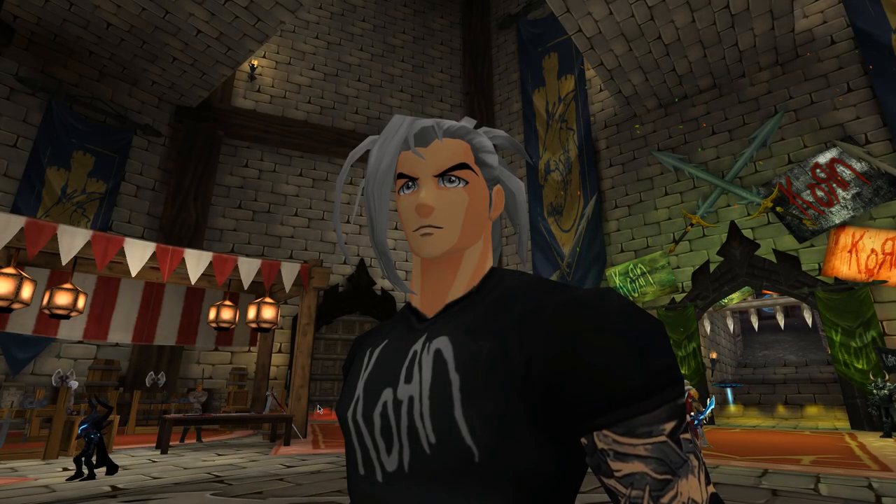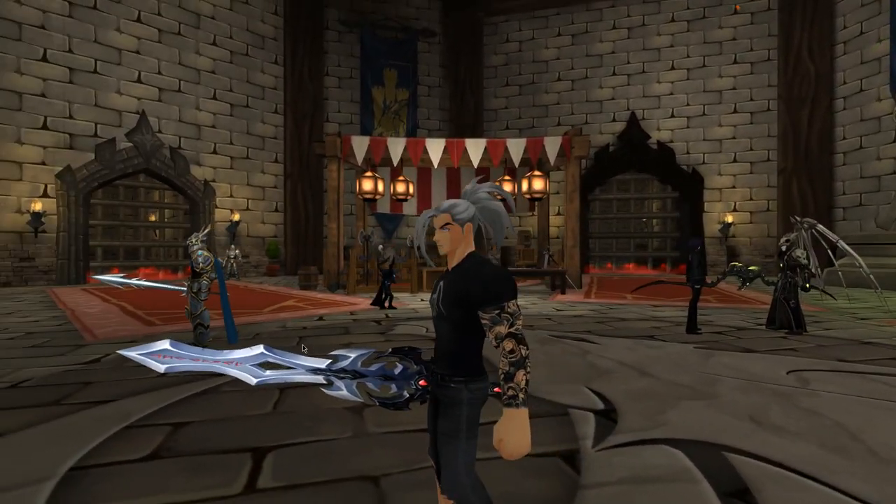How's it going everyone and welcome back to another video. So today I'm at the Battle on Arena slash concert and this is a quick video to let you guys know that they've added a new item to the VIP shop.